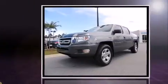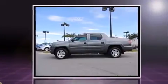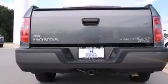Get excited about the 2011 Honda Ridgeline. This four-door, five-passenger truck provides exceptional value. It features four-wheel drive capabilities, a durable automatic transmission, and a 3.5-liter six-cylinder engine. Honda prioritized practicality, efficiency, and style.